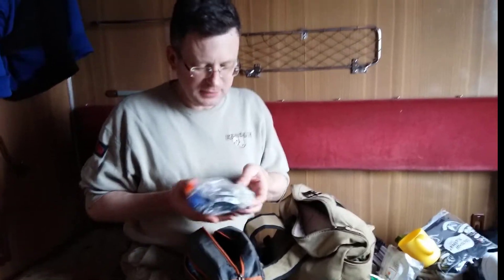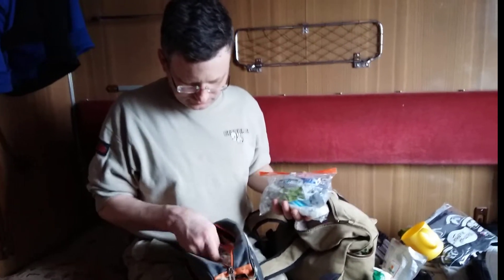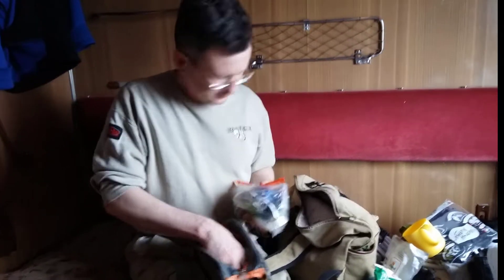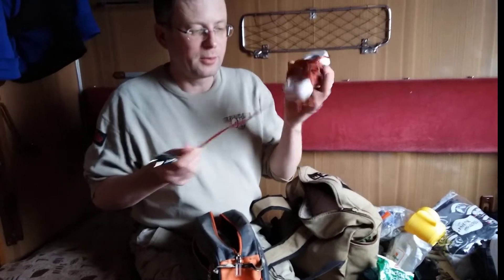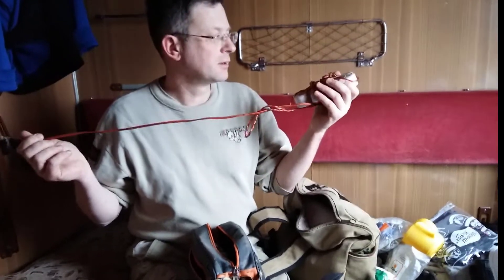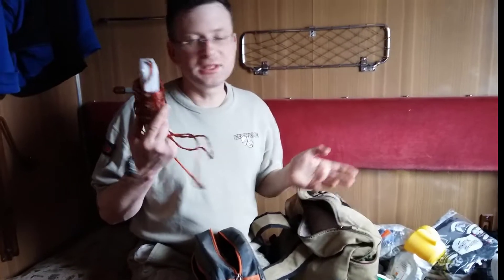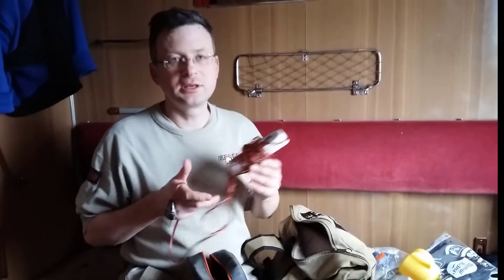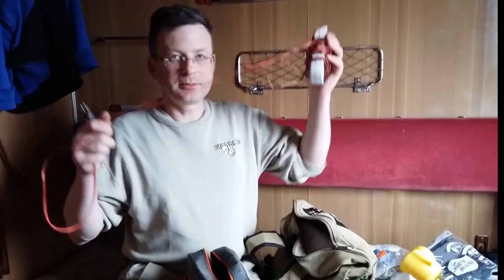Here are some medicine and everything you need. What I take every time with me — I forgot the word in English — but it's an extension cord, because sometimes if you're living in a hostel it's not easy to find electricity nearby. It's around 10 meters long.